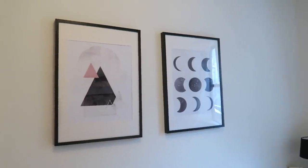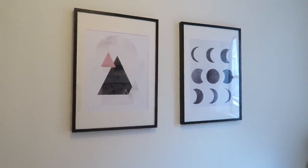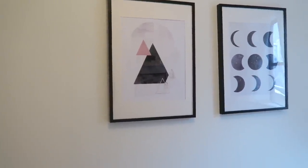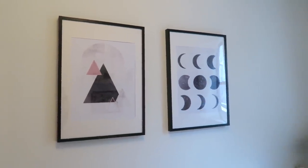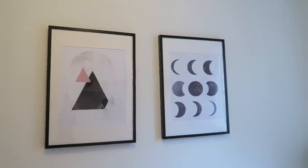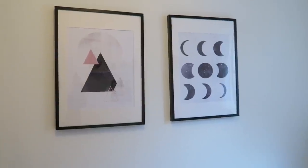On this side of the room are two pieces of art that I got on Etsy. This one is of the Moon Cycles, and this one is kind of an abstract piece — I think it's supposed to be mountains and the moon. I really like them. They're in black frames from Ikea, and I'll link to the Etsy shop below — they came from Croatia and you can get them in a bunch of different sizes. They have really cool art.